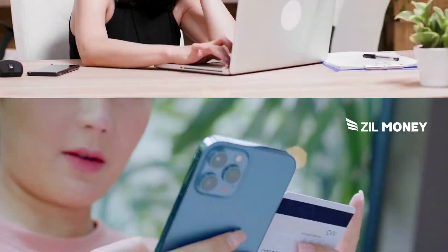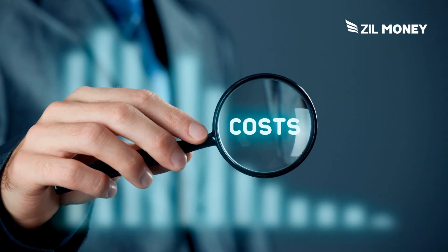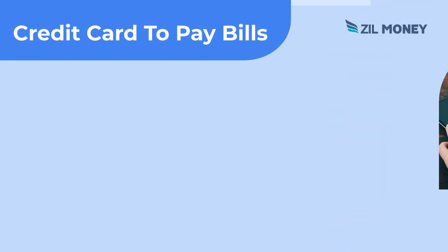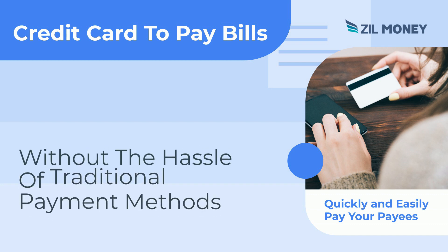Are you tired of writing out checks or wasting time paying bills via bank transfers? Look no further than using your credit cards to pay bills. It's a convenient and cost-effective option for both personal and business needs. By using your credit card to pay bills, you can quickly and easily pay your payees without the hassle of traditional payment methods.